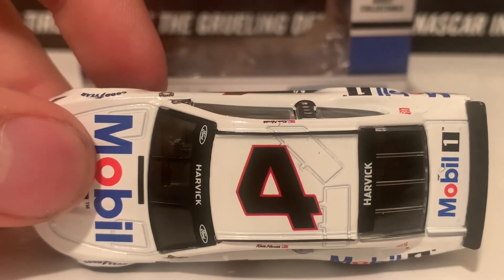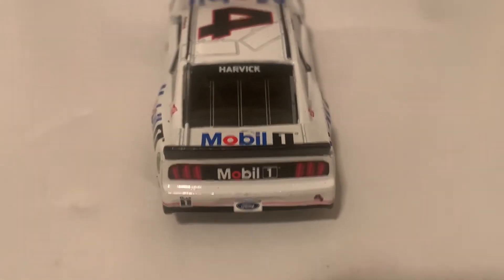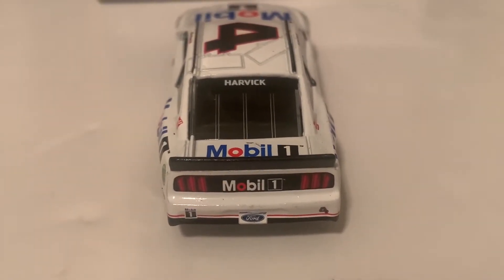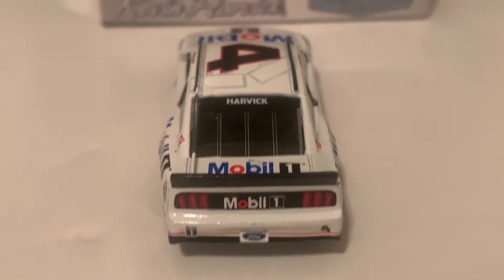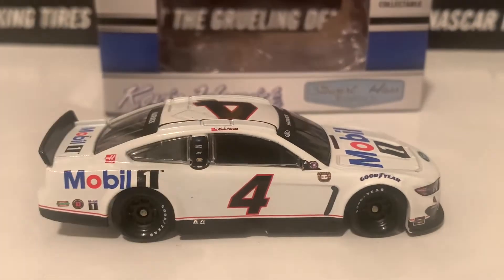Here is the roof. And here is the deck lid in the back — both of them say Mobile One back there. There is also Harvick on the back windshield as well.